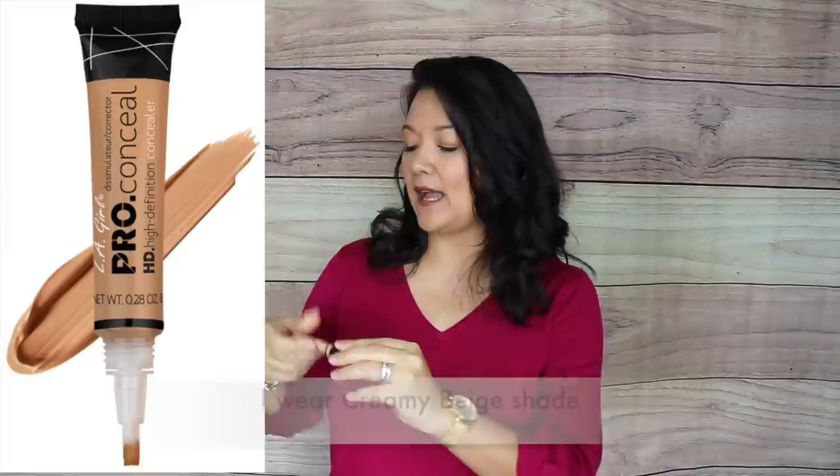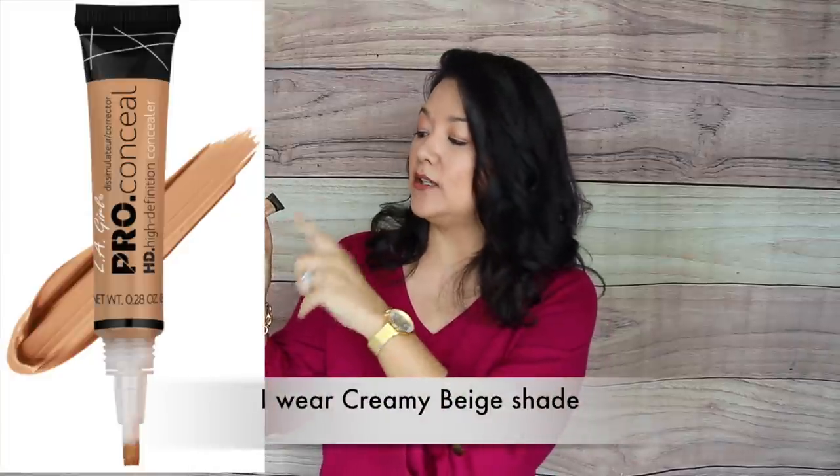I have dark under-eye circles, and one product I love to combat that is the LA Girl Pro Conceal High Definition Concealer. It has a little brush applicator on the tip, making it easy to apply. It's lightweight, provides medium coverage, and doesn't give that cakey under-eye look that can highlight your wrinkles.